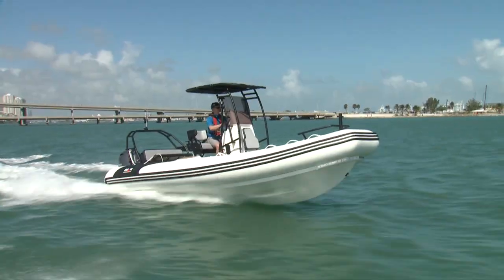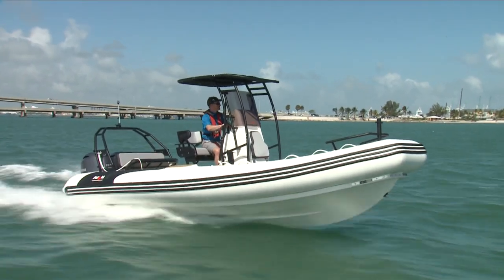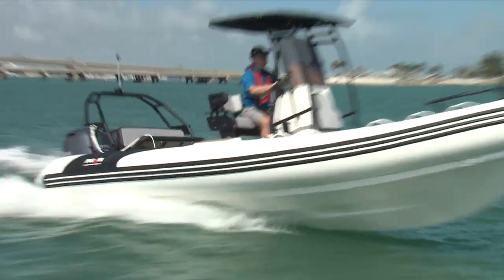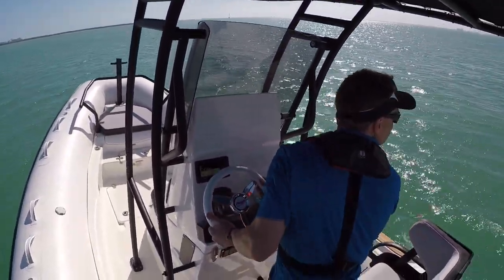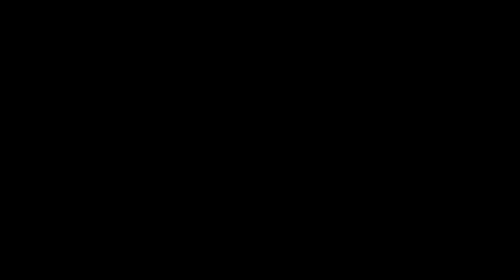Ride comfort is exceptional with the 24-degree deep V. The bow slices through most chop and the big tubes keep the spray down. Ferrying passengers and gear may be her primary role, but this kind of ride comfort and range would have me exploring way further up the coastline.